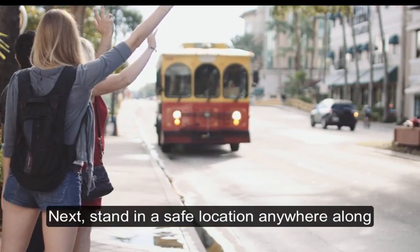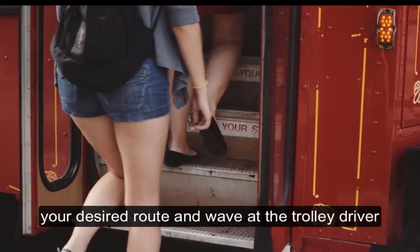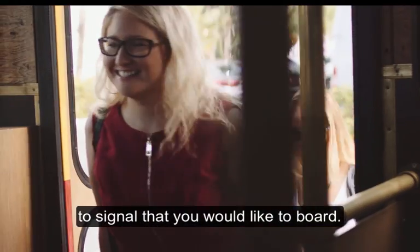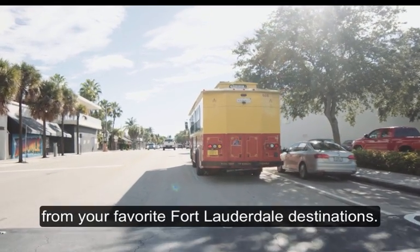Next, stand in a safe location anywhere along your desired route and wave at the trolley driver to signal that you would like to board. Once on board the trolley, you are just moments away from your favorite Fort Lauderdale destinations.